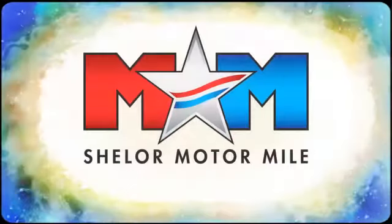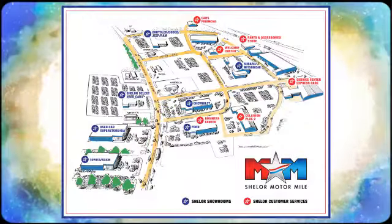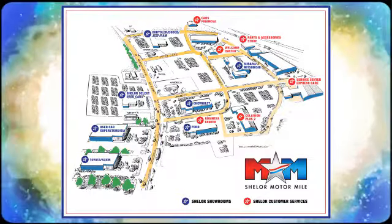Come visit us on the Motor Mile where you're always a name and never a number. Call, click, or stop in. We're conveniently located at 200 Motor Lane in Christiansburg, Virginia.